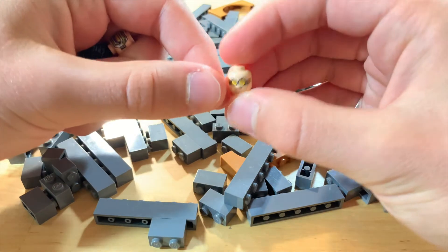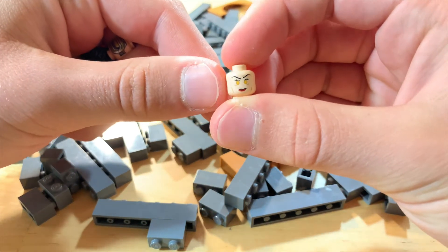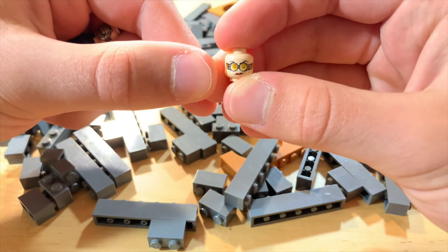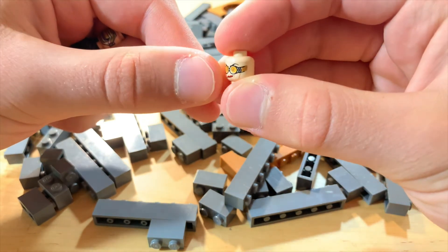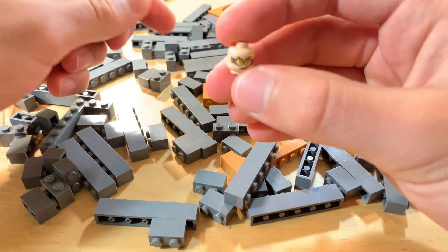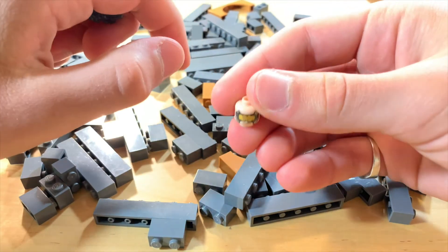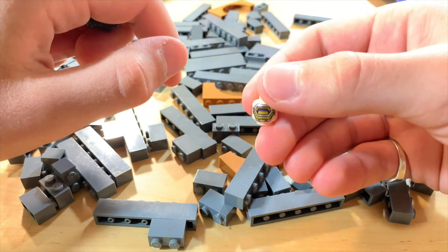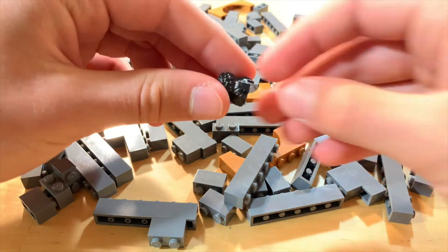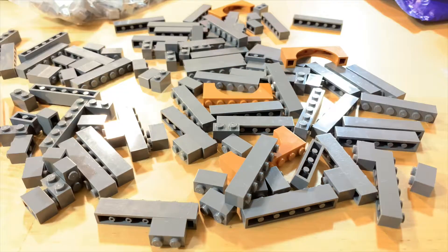I did get a couple of minifigure parts as well. I got this head from Madam Hooch, I believe — it's kind of a weird head, but I was thinking of potentially using it for Doc Ock, kind of like in Spider-Verse. Then here is some Hydra henchman's head — just a general good super villain type look. And then this cool hair piece.